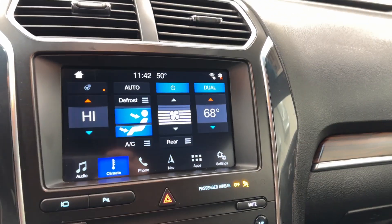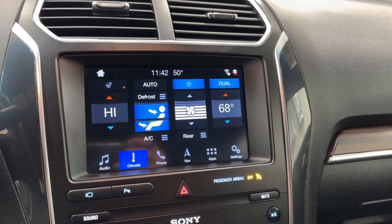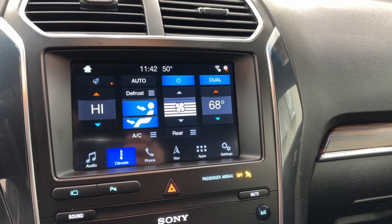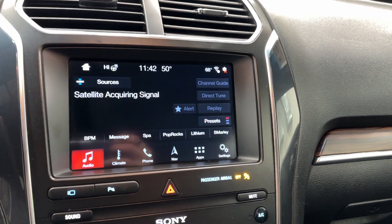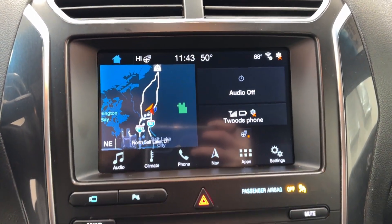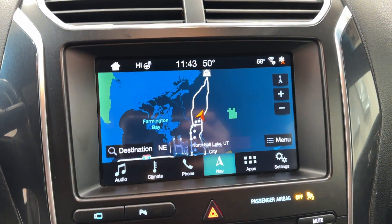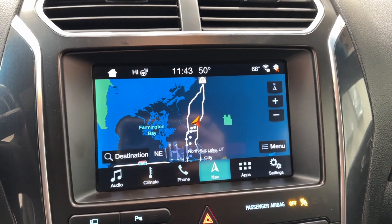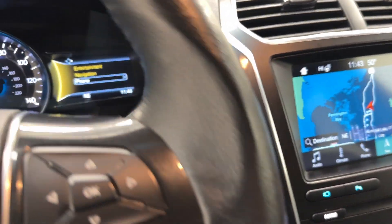This car is also equipped with built-in hotspot Wi-Fi, roadside assistance with an in-vehicle call option, Apple CarPlay, and Android Auto. On the display you can access navigation, text messaging via Apple CarPlay, music, Apple Maps, or Google Maps with Android Auto.